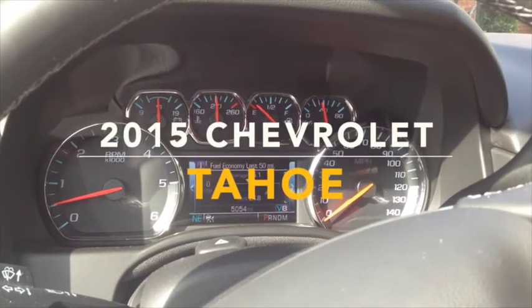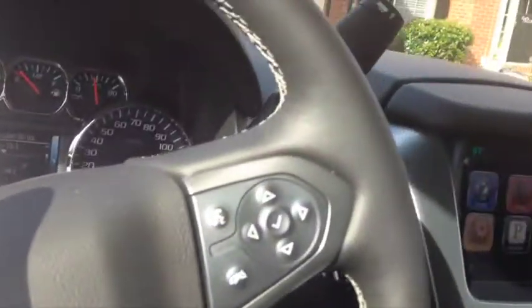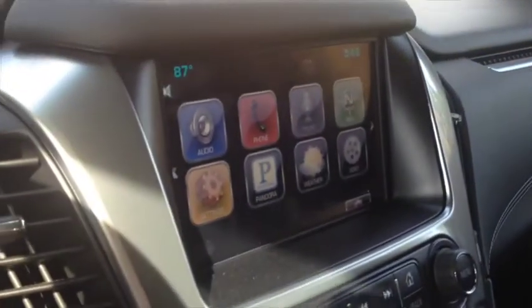If you spend any time at all on this 2015 Chevy Tahoe, you are going to see why the Chevrolet Tahoe is the best-selling full-size SUV on the market.